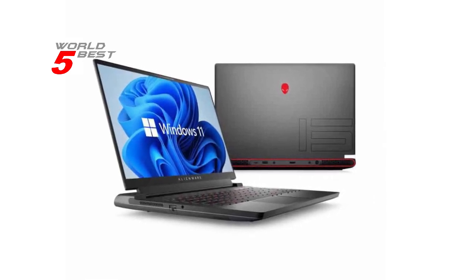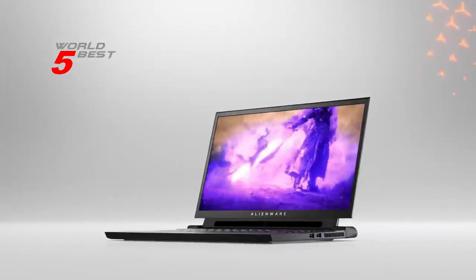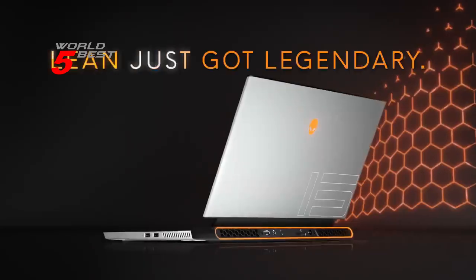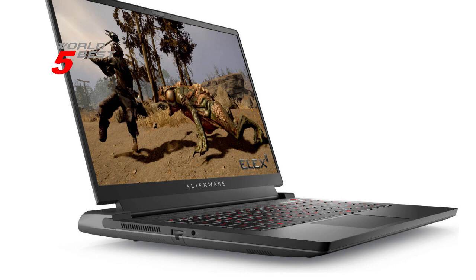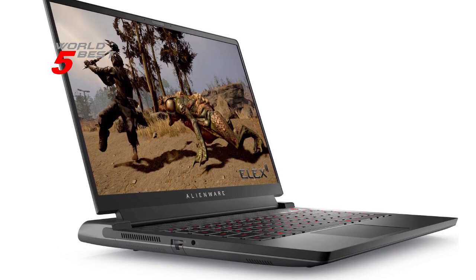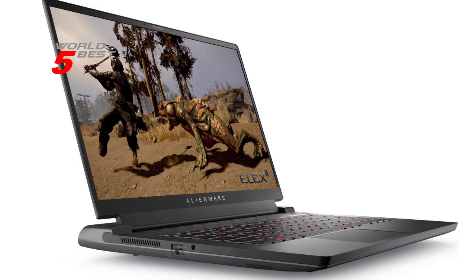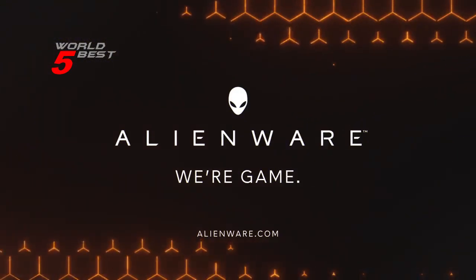With this cooling solution, you can play your favorite games for hours without worrying about your laptop overheating. In conclusion, if you're looking for a powerful and stylish gaming laptop, the Alienware M15R7 is definitely a great option. With its beautiful display, powerful Intel processors, stunning graphics, and advanced cooling, this laptop is highly recommended for anyone looking to take their gaming experience to the next level.